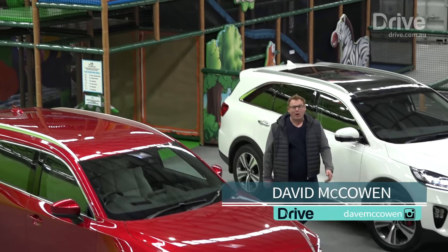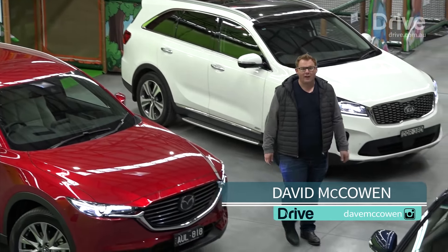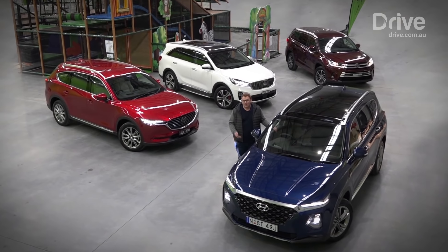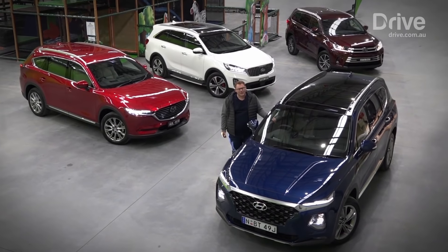So you've got kids in the clan and cash in your pocket, and it's time to buy a nice new car. Like most Australians, you're probably not thinking about a people mover, but instead considering one of these: a seven-seat family SUV.